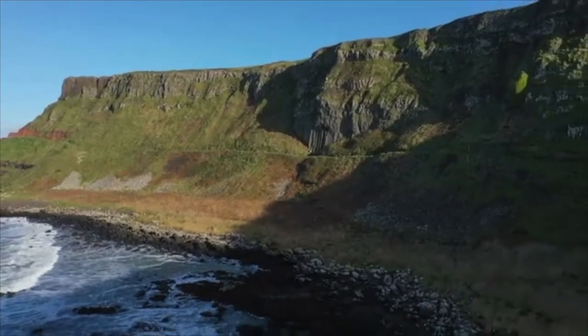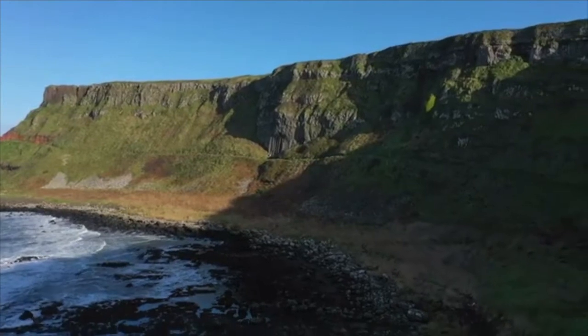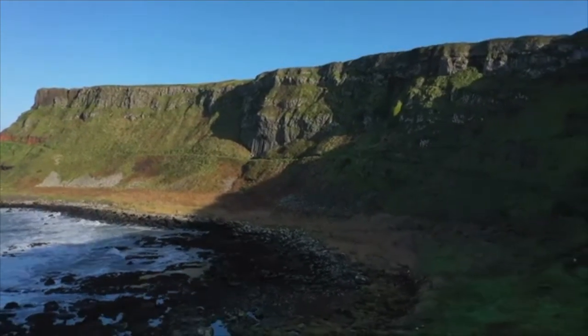In the caption to the plates, French geologist Nicolas Desmarest suggested, for the first time in print, that such structures were volcanic in origin.